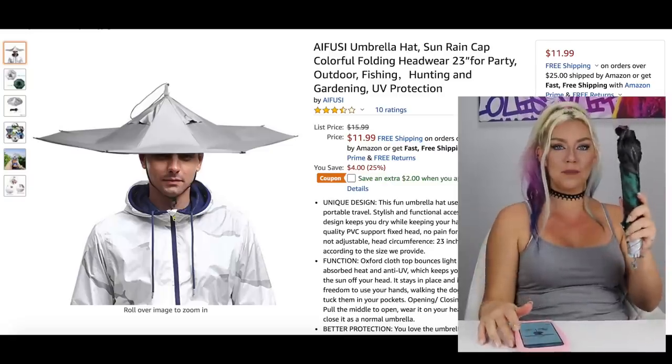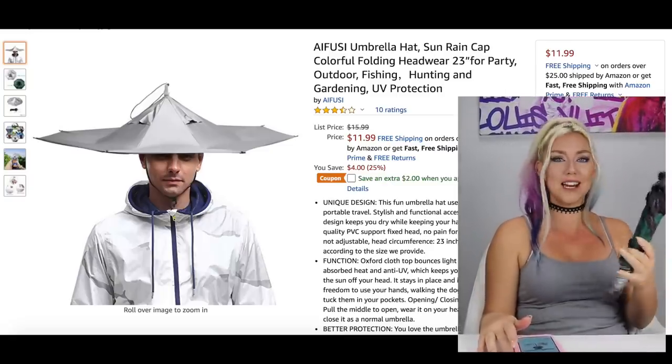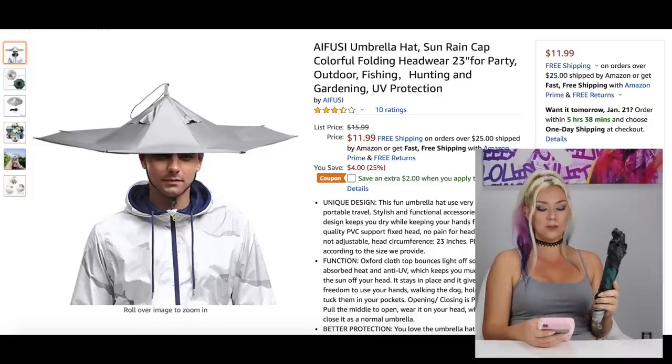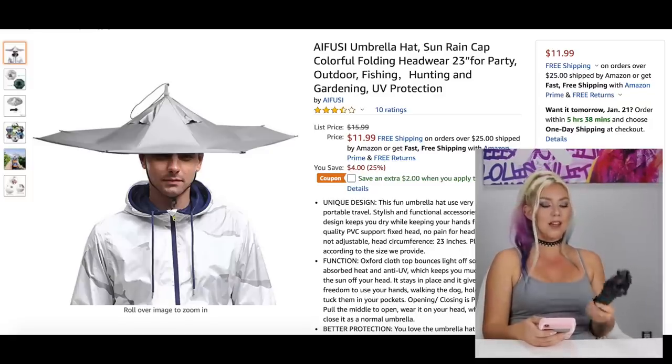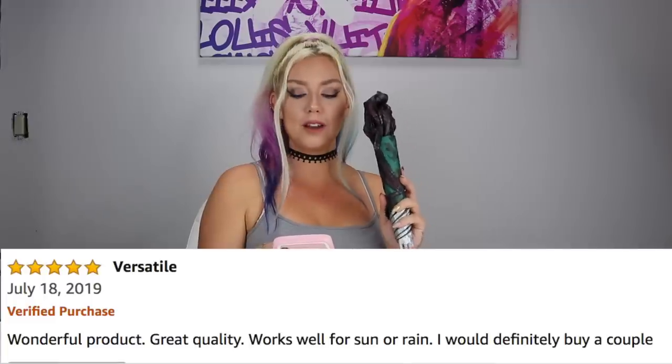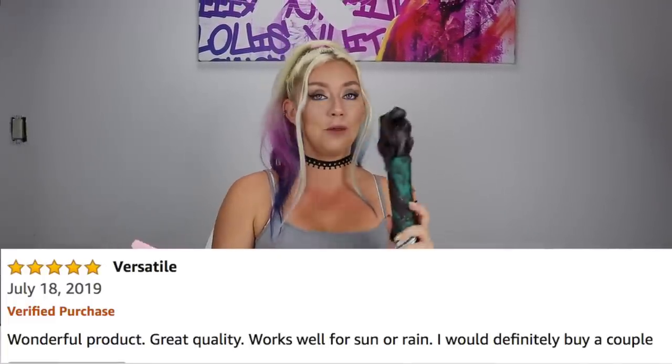This is an umbrella hat! I think I wanted this for my entire life. In school when I was a kid, I always wished I just had a hat that was an umbrella, and now they make them. It has four stars and people seem to like it. It does look kind of goofy on the model. It's $11.99, which is a little cheaper than the average umbrella. You can be hands-free and don't have to worry about being courteous to others. One review says 'Wonderful product, great quality, works well for sun and rain.' I wouldn't wear this for sun — you would look like a weirdo.